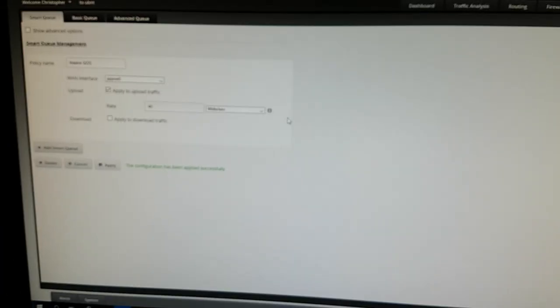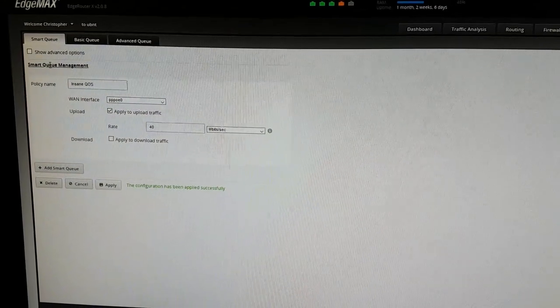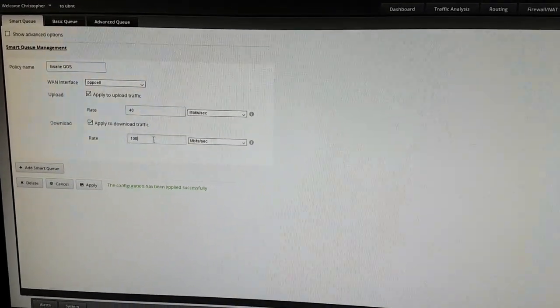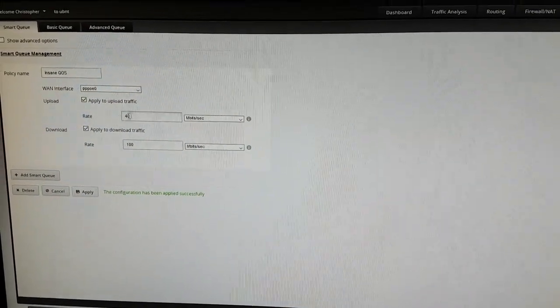Here's where the magic comes in — the EdgeRouter X UI has a feature called Smart Queue Management.